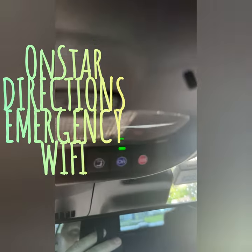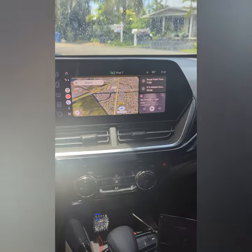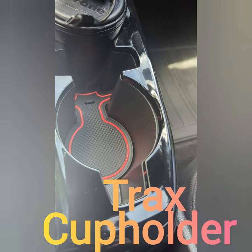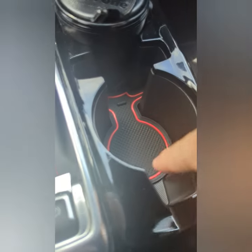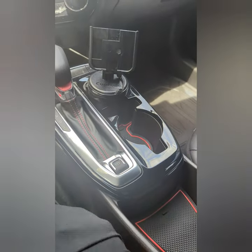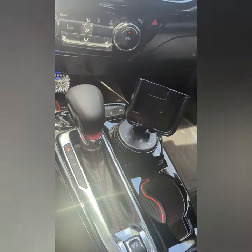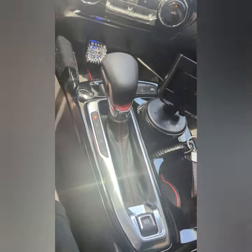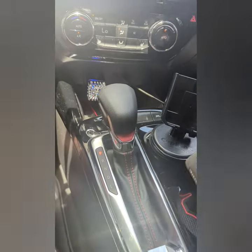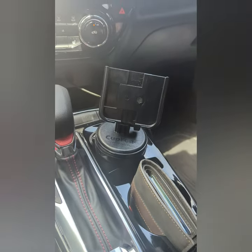I also want to talk about the cup holder. It's not just a cup holder — there's a notch here and a notch there. I've discovered that it's great for holding your wallet and also a great place to put the smart key so it's not flopping around. I've found that notch to be more useful than not — it's a neat little feature.